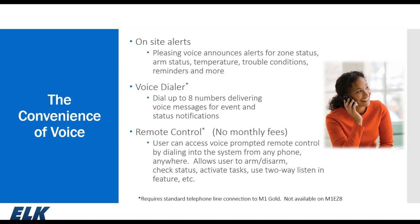You can also dial into the system remotely to access these voice prompts. This requires a standard POTS line. Once connected, you can arm, disarm, check statuses, activate tasks, and even use the two-way listen-in feature of the M1 system.